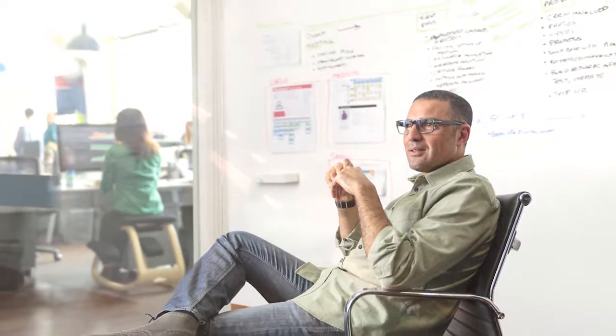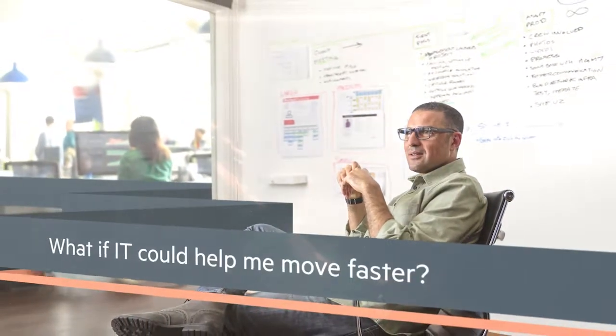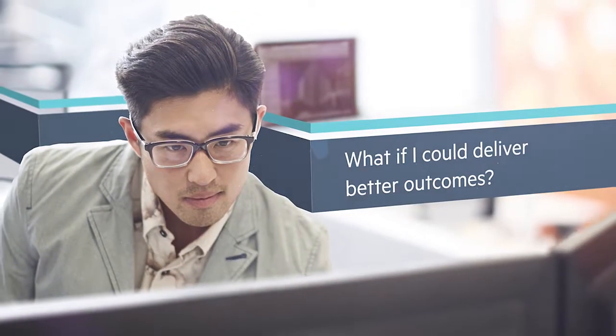I need new and innovative ways to run my business. What if my IT could help me move faster? I know the business is under constant competitive pressure. What if I could deliver better outcomes without complexity and risk?